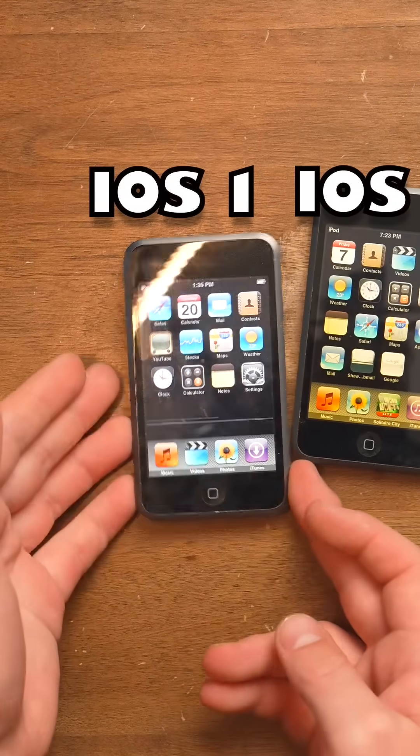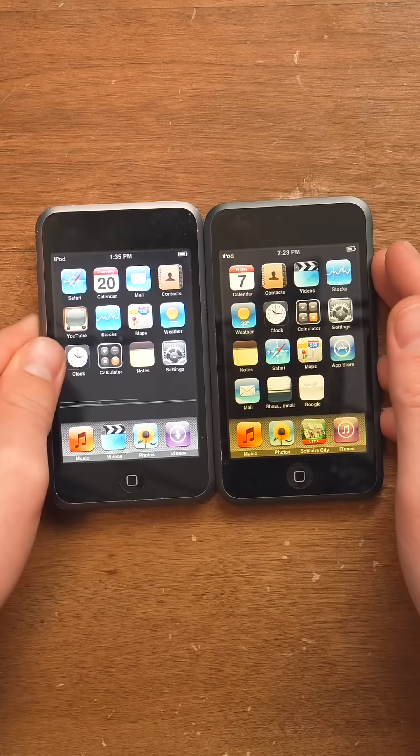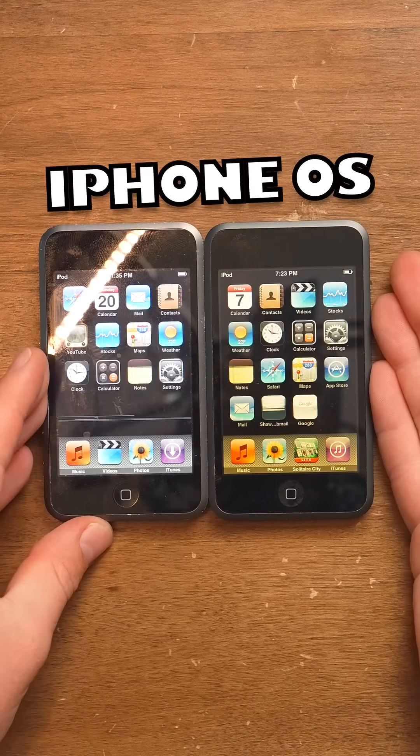iOS 1 did not come with an App Store, and Apple was originally planning on not having an App Store. Speaking of iOS, it wasn't called iOS until iOS 4. So even though these are iPod Touches, it was called iPhone OS.